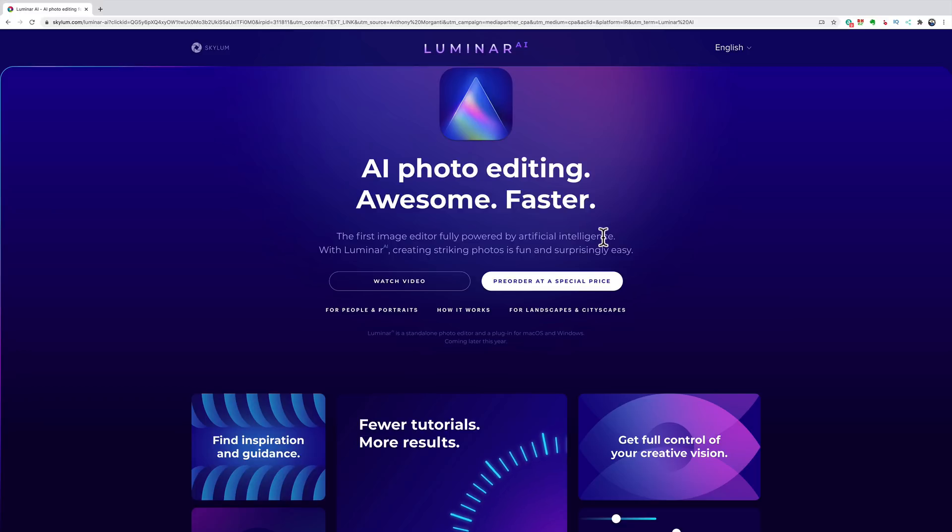Hey guys, this is Anthony Morganti from MrPhotographer.com. As many of you know, in the past I've done two videos talking about the newest version of Luminar — Luminar AI — which is due to be released by the end of the year. In those videos I talked about what I knew about the product. Unfortunately, I have not been able to get a pre-release or beta version of the software to trial for myself, but yesterday I was fortunate to be invited onto a Zoom call with a number of other affiliates where officials from Skylum Software gave us a little more information about Luminar AI.